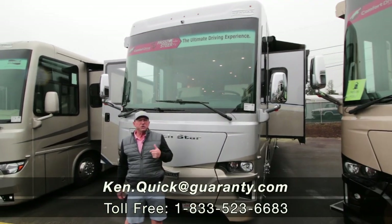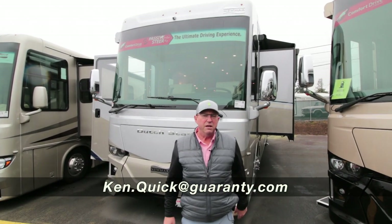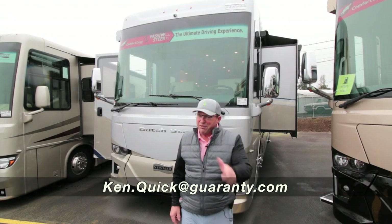If you've got questions on this coach or any other coach here at Guaranty RV, give us a call: 208-250-8625. Have a great day.